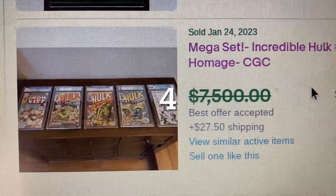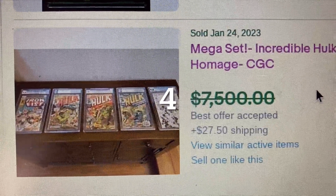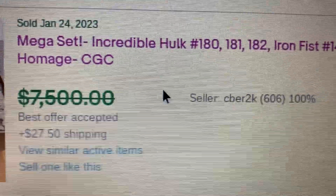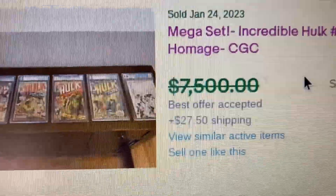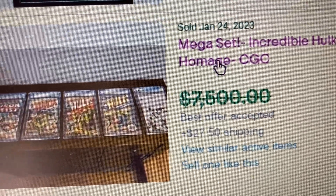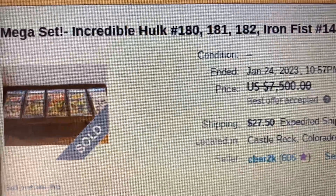Coming in at number 4 this week, we have a mega set: Incredible Hulk issues 180, 181, 182, Alpha Flight 14, and a Hulk 1 homage cover, all graded by CGC. The asking price was $7,500, but it actually sold for $7,400 — $100 less. This one is coming all the way from Colorado. Let's click into it and see what we have.